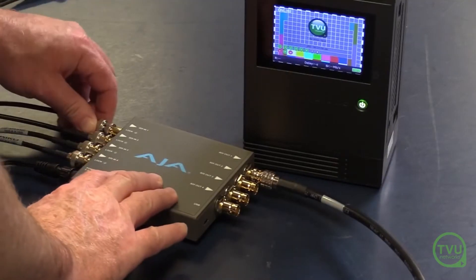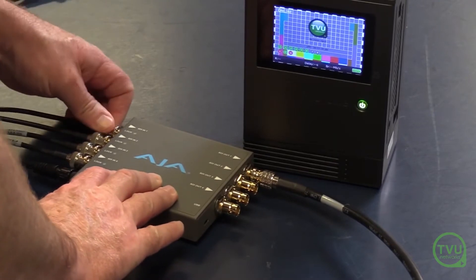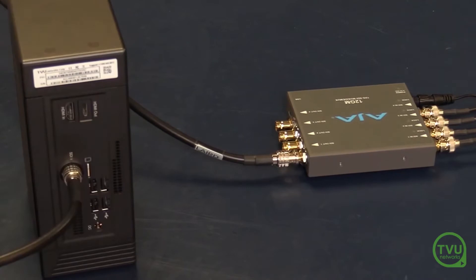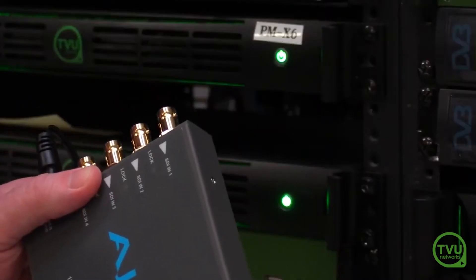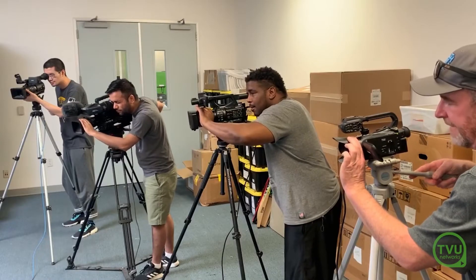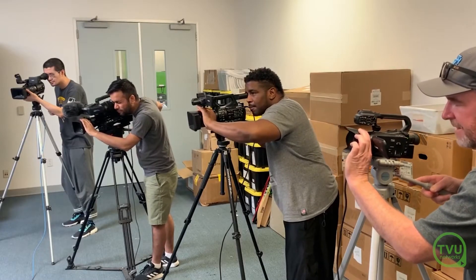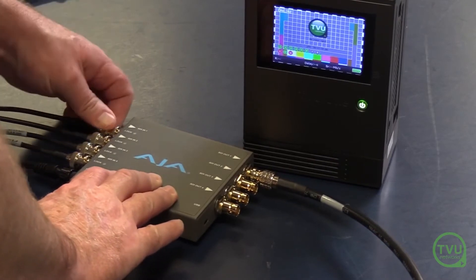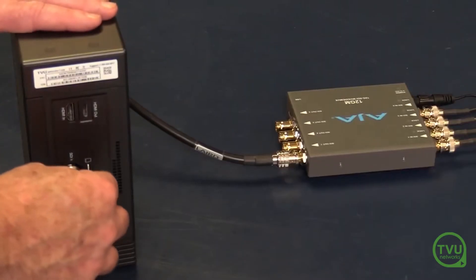An additional remote production solution we are bringing to the market is our 4-channel encoder, which allows up to 4 1080p SDI sources to be transmitted fully frame-synchronized using an optional adapter and a TVU 1.4K. With this solution, it is possible to transmit a low-latency, synchronized transmission of up to 4 1080p SDI cameras via cellular uplink to a TVU receiver.